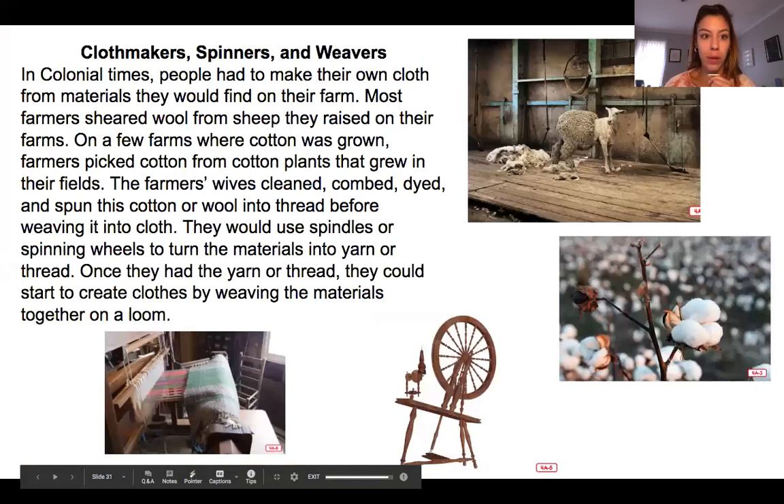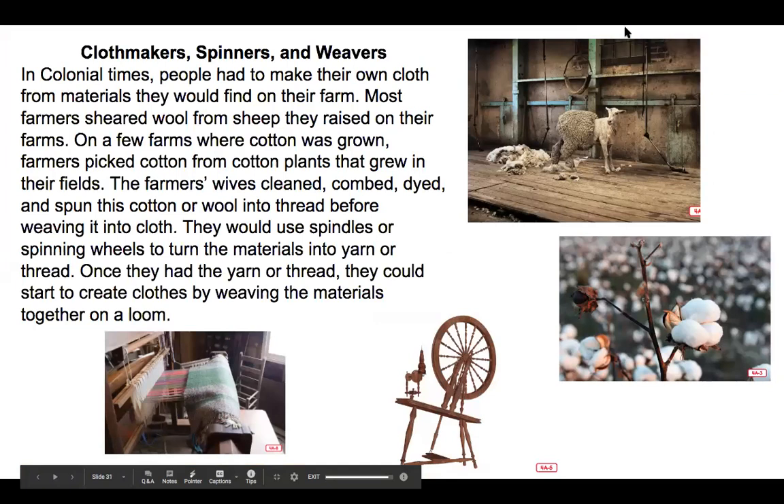The first job we're going to read about is cloth makers, spinners, and weavers. In colonial times people had to make their own cloth from materials they would find on their farm. Most farmers sheared wool from sheep they raised on their farms. On a few farms where cotton was grown, farmers picked cotton from cotton plants that grew in their fields. The farmers' wives cleaned, combed, dyed, and spun this cotton or wool into thread before weaving it into cloth.